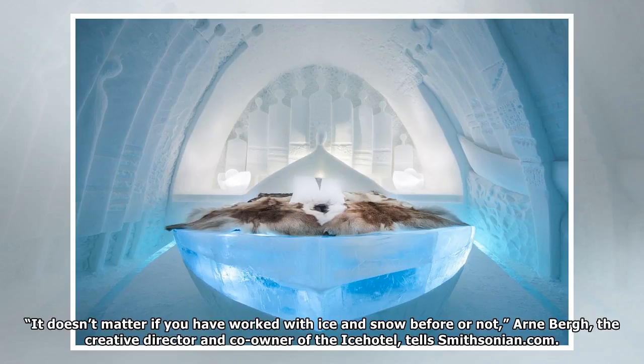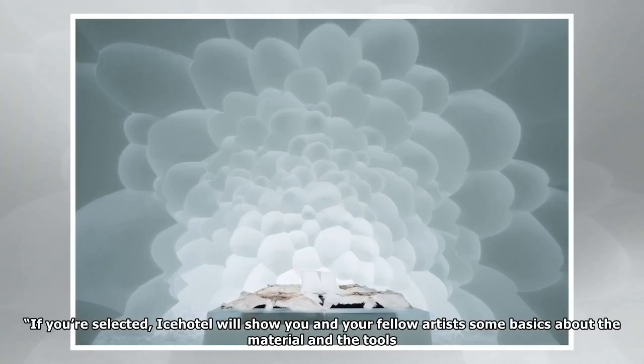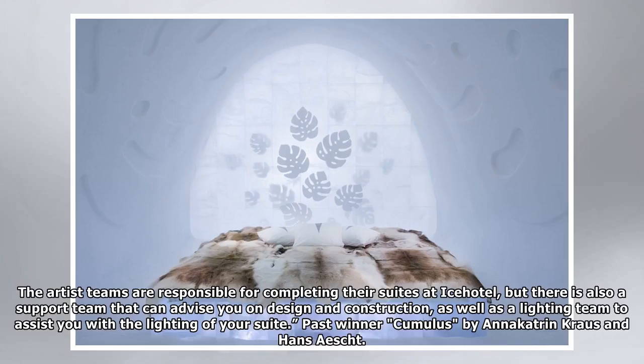It doesn't matter if you have worked with ice and snow before or not, Arnie Berg, the creative director and co-owner of the Ice Hotel, tells Smithsonian.com. If you're selected, the Ice Hotel will show you and your fellow artists some basics about the material and the tools. Artist teams are responsible for completing their suites, but there is also a support team that can advise on design and construction, as well as a lighting team to assist with the lighting of your suite.